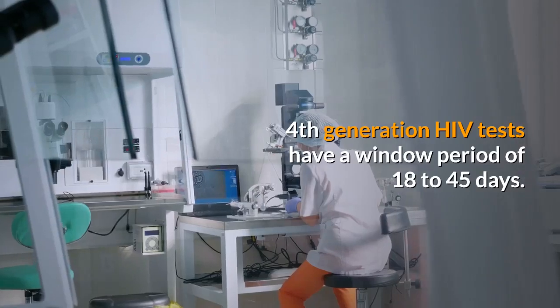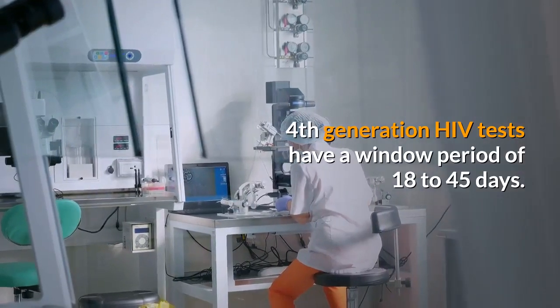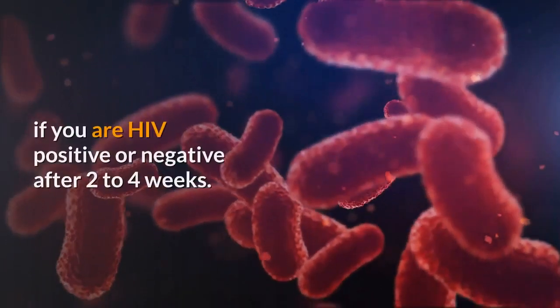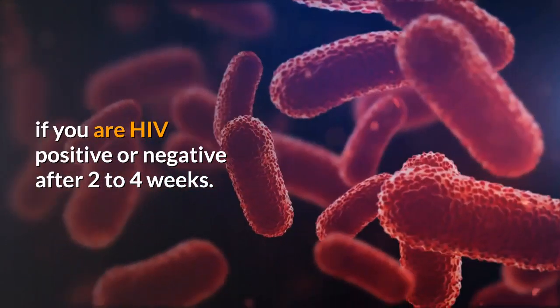4th generation HIV tests have a window period of 18 to 45 days. A 4th generation HIV test should be able to tell if you are HIV positive or negative after 2 to 4 weeks.